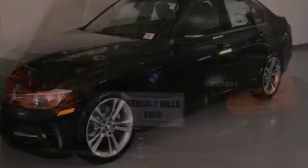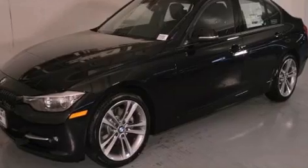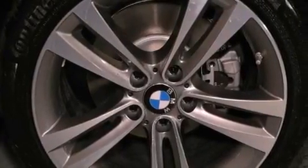Additional highlights include a power moonroof, Cirrus satellite radio, Dakota leather upholstery, and heated seats that can warm you up in seconds, keeping you and your passengers comfortable the whole trip.